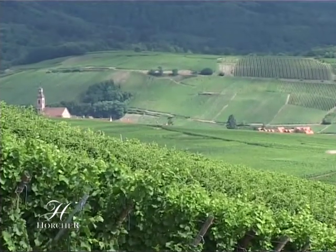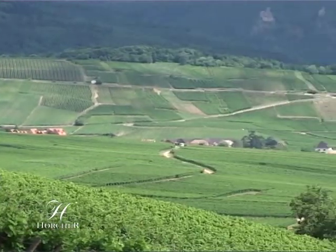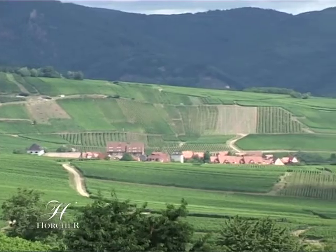Grâce à la complexité géologique de notre vignoble, le choix des cépages, l'entretien du sol, la conduite raisonnée de la vigne sont autant de paramètres qui vont marquer la différence et assurer la naissance de nos grands vins.